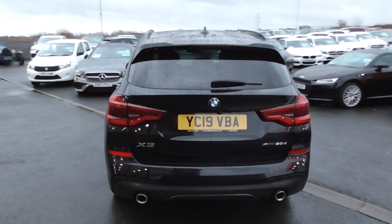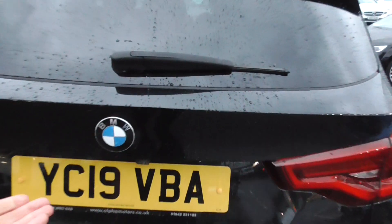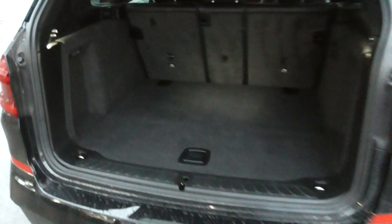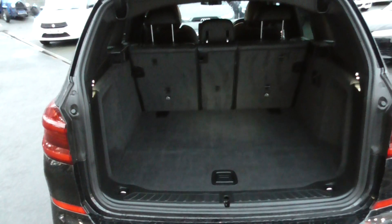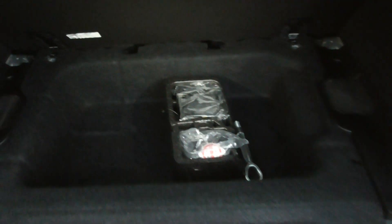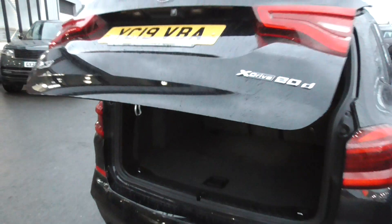Coming round to the rear we've got the X-Drive 2 litre diesel badge and the twin tailpipes. This car has the factory option of the reversing camera and parking system. And then we've got a very, very nice boot here — superb space, fit anything in it: prams, shopping, pets. When you lift the floorboard up you've got further storage facility, and we've got the inflation device in there even though it's running on run-flats.